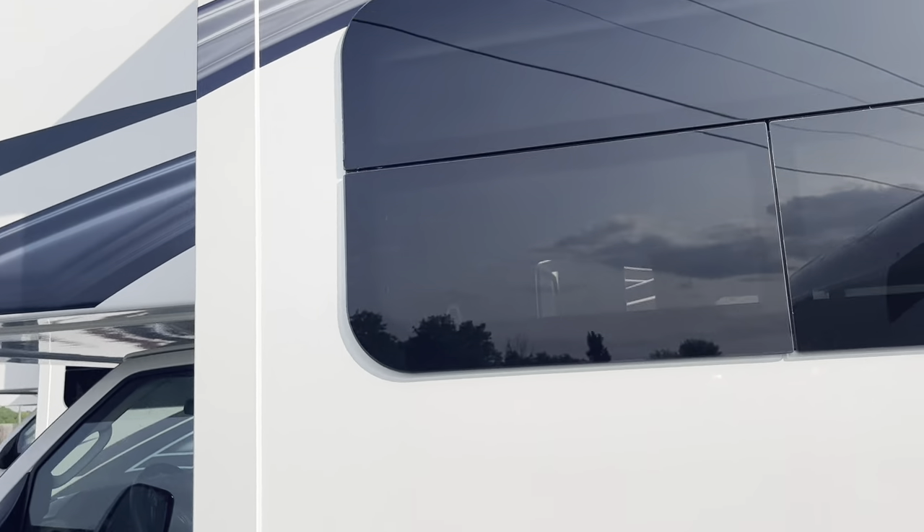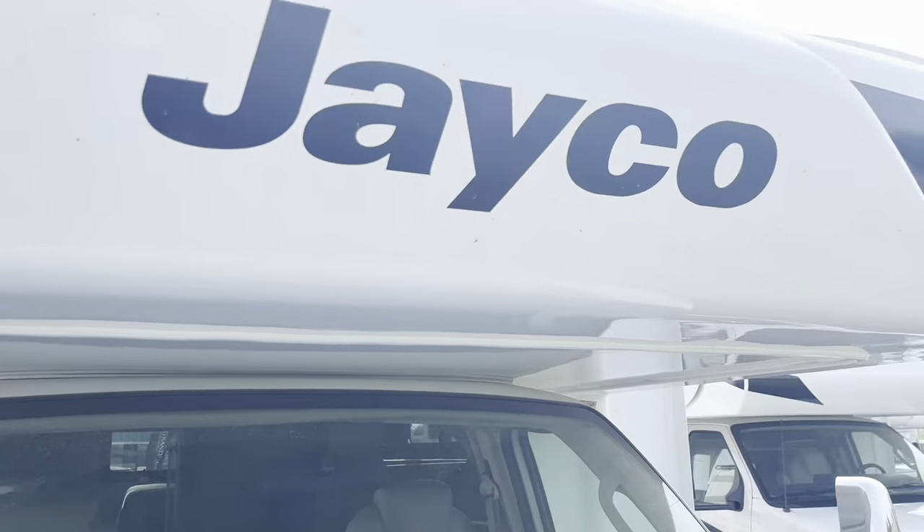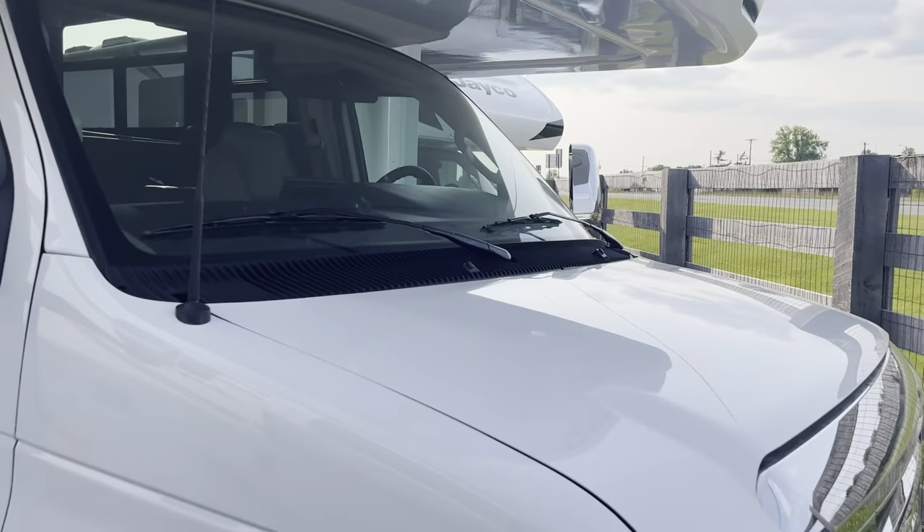Frameless windows all around. Now let's head inside for a tour.